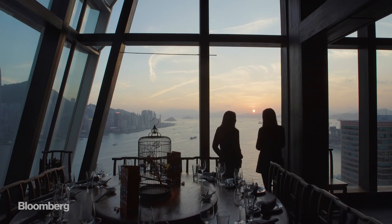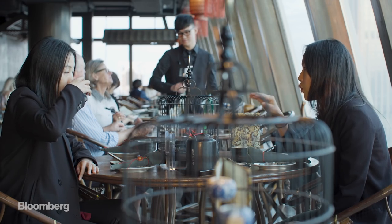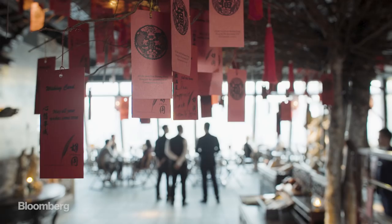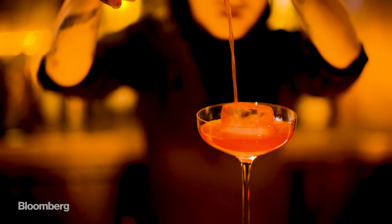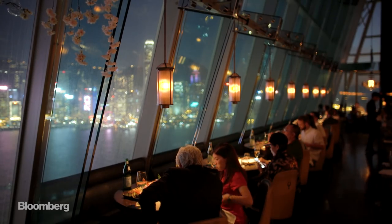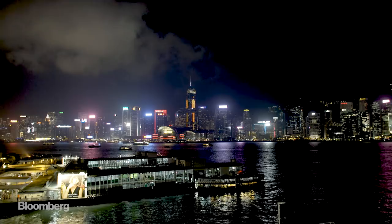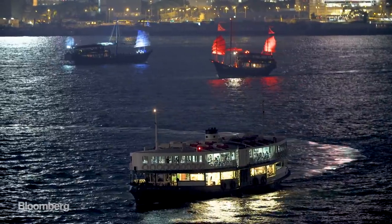Now you're dressed for dinner, head to the top of One Peking Road Tower. This gem of a Chinese restaurant is made to look like a hutong, or old Chinese alley. Go up two floors and you'll find Aqua Spirit, one of Hong Kong's premium bars. It has some of the best views of the city. And when you get tired of the hustle and bustle of Tsim Sha Tsui, walk over to one of Hong Kong's most famous institutions, the Star Ferry.